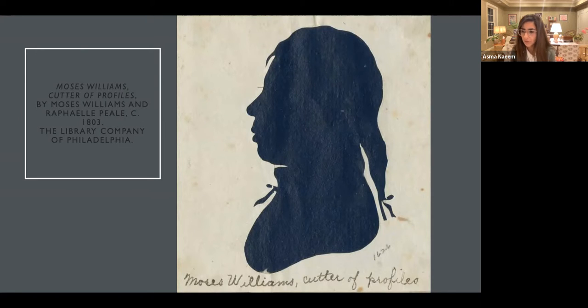This image is the only known likeness of Moses Williams, and I wanted to take a few minutes to talk about him. He was the son of mixed-race parents, Lucy and Scarborough Williams, who were enslaved individuals owned by Charles Wilson Peale. After Peale manumitted the couple in 1786, he kept Moses Williams, who was only nine years old at the time, and Moses grew up with the Peale family.